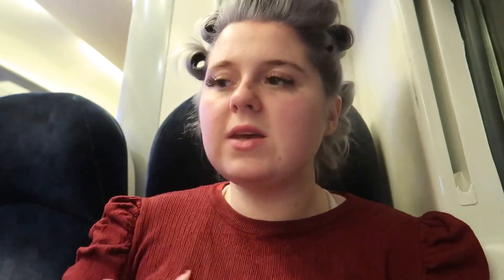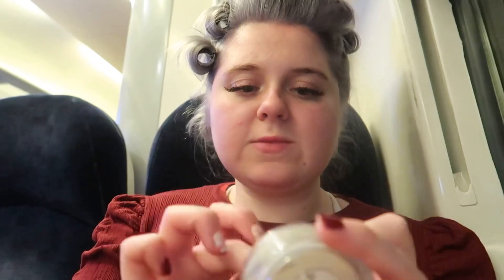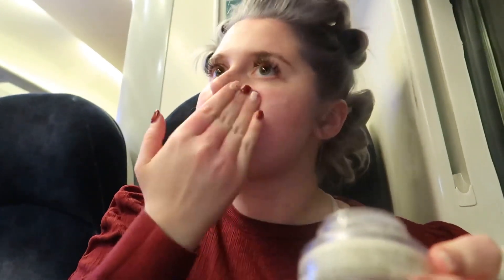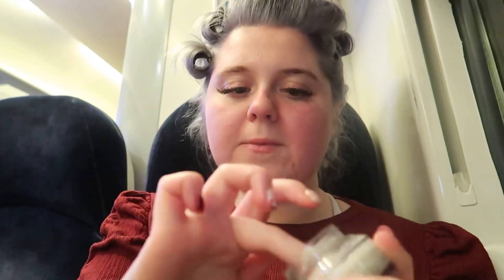Now I'm priming my skin of course with the Bobbi Brown face base. I just absolutely love this stuff so much.